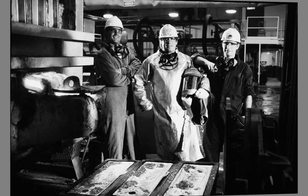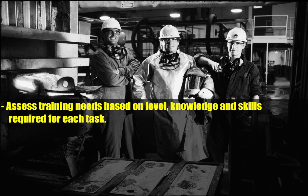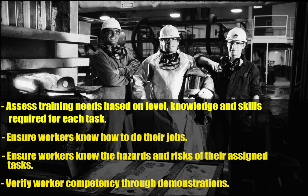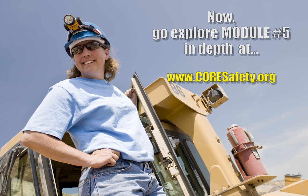Core Safety's module number five will help you understand how to assess training needs based on level, knowledge, and skills required for each task. Ensure workers know how to do their jobs and know the hazards and risks of their assigned tasks, and verify worker competency through demonstrations.